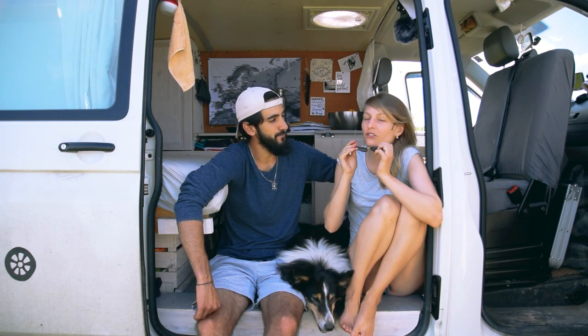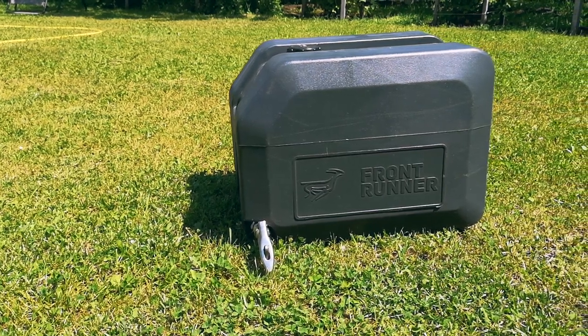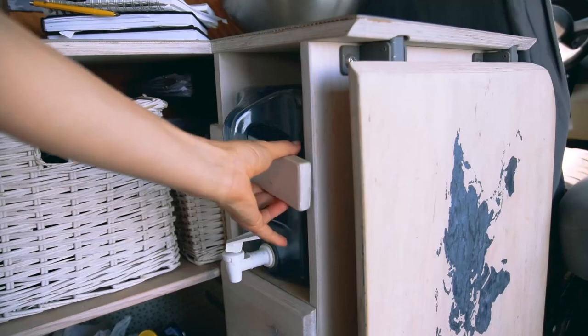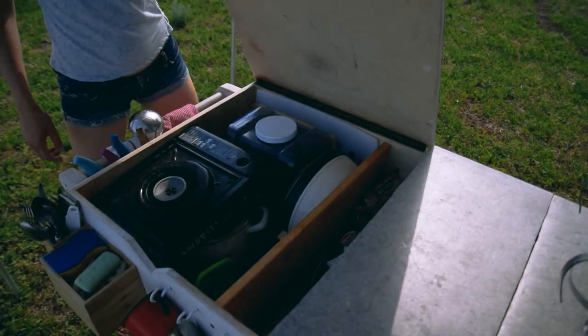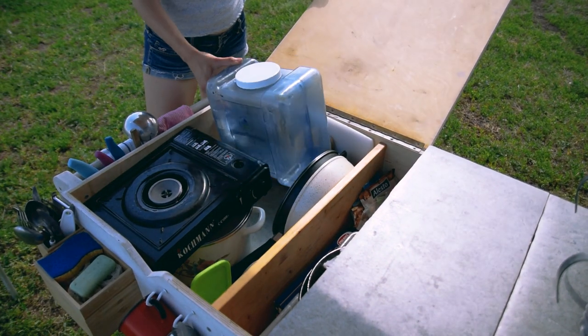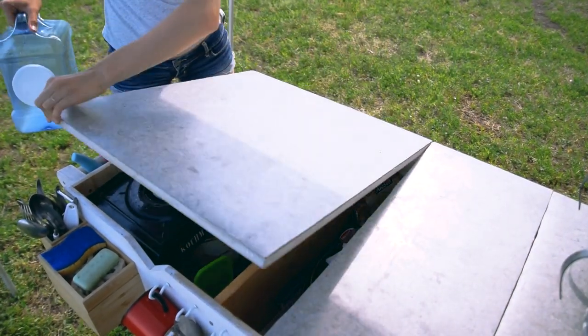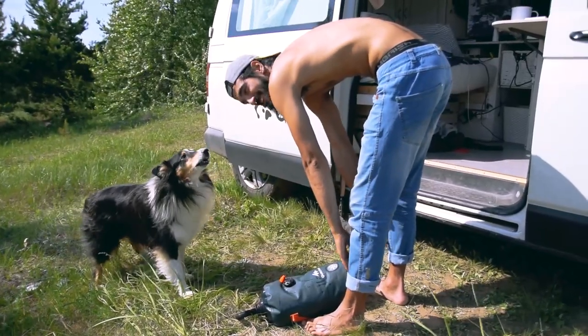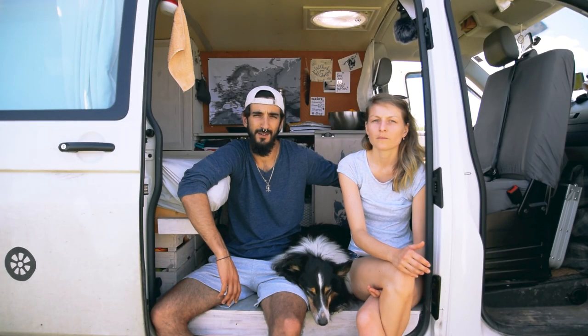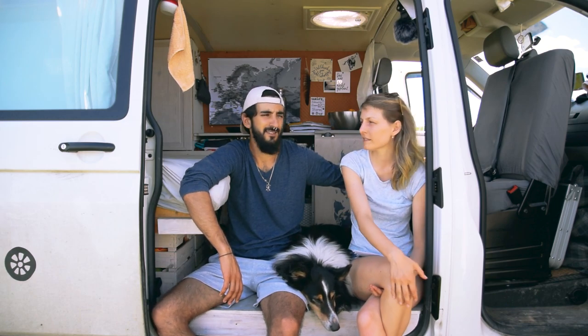We carry 45 liters in a big tank on the roof. We have 10 liters in the front of the car for drinking water and a 7 liter tank in the kitchen for cooking and washing dishes. Additionally, we have 8 liters in a pump shower and two tiny 1 liter stainless steel bottles.